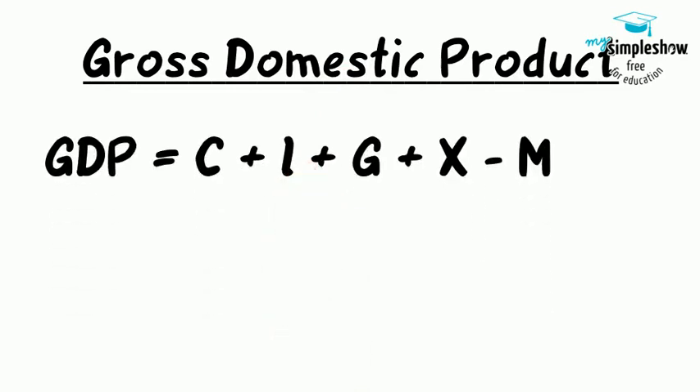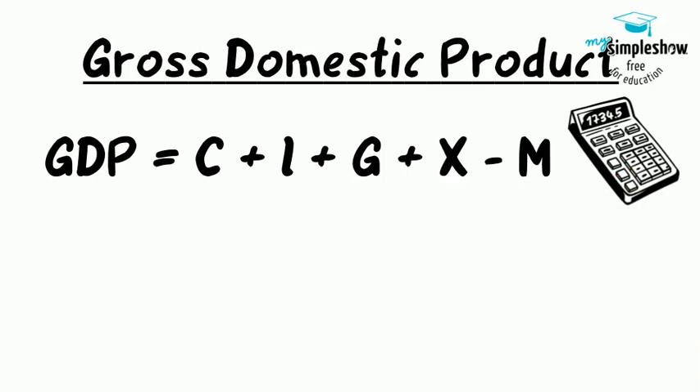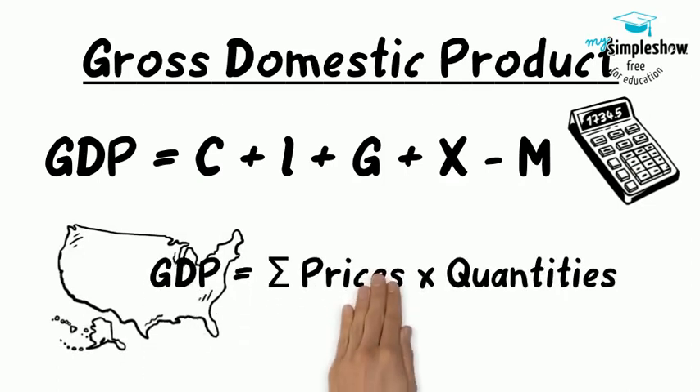Gross Domestic Product. We express the size of a nation's economy as its Gross Domestic Product, GDP, which measures the value of the output of all goods and services produced within the country in a year. Economists measure GDP by taking the quantities of all goods and services produced, multiplying them by their prices, and summing the total. GDP can be measured by either the sum of what is purchased in the economy or what is produced.